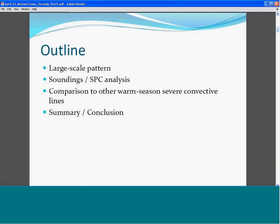In this talk, I'll discuss the large-scale pattern. I'll look at some soundings and some SPC analysis, and then I'm going to take a little bit of time to compare this event to some previous waves and convective severe lines that we've had, and then I'll look at the summary and conclusions.